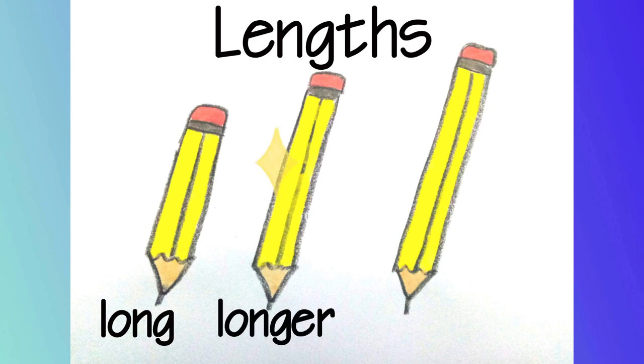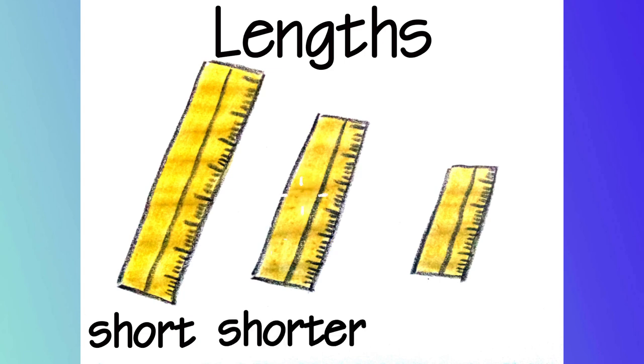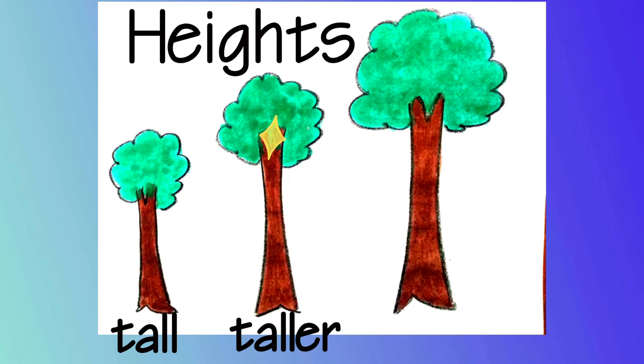Lengths: Longer, Longest — Pencil. Short, Shorter, Shortest — Ruler. Heights: Tall, Taller, Tallest — Tree.